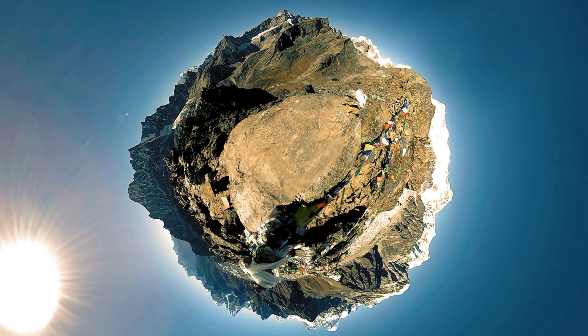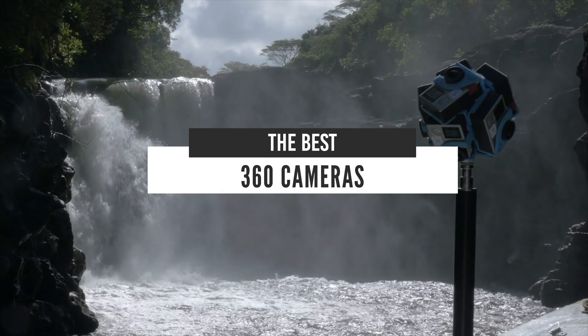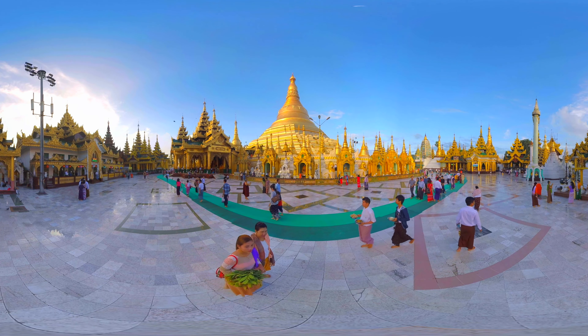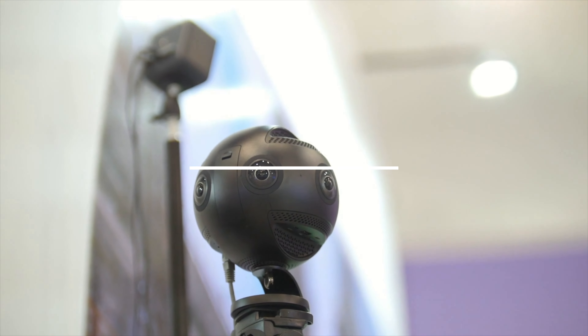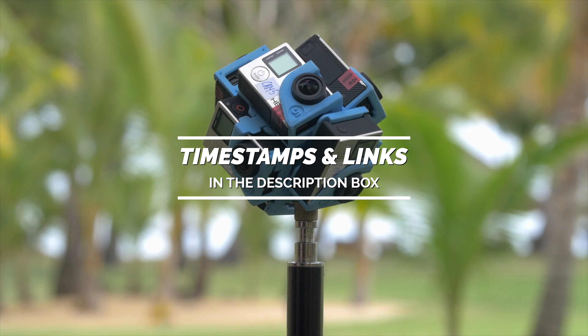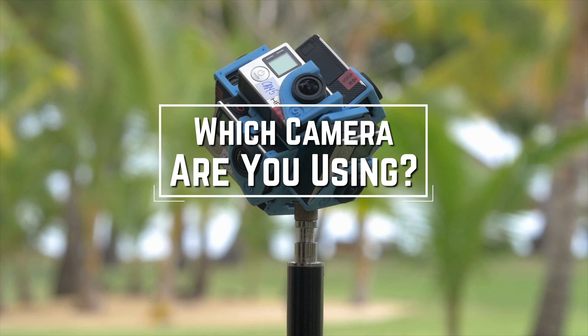Hello everyone! Today we'll take a look at the best 360 cameras in the market for 2021. I made this list based on my personal opinion and I'll try to help you find the right one for your needs. To see the most up-to-date prices and find out more information about these cameras, you can check out the links in the description below. Before we start, I have a question for you guys — which camera are you using right now and what is your opinion on it? Let me know in the comments.